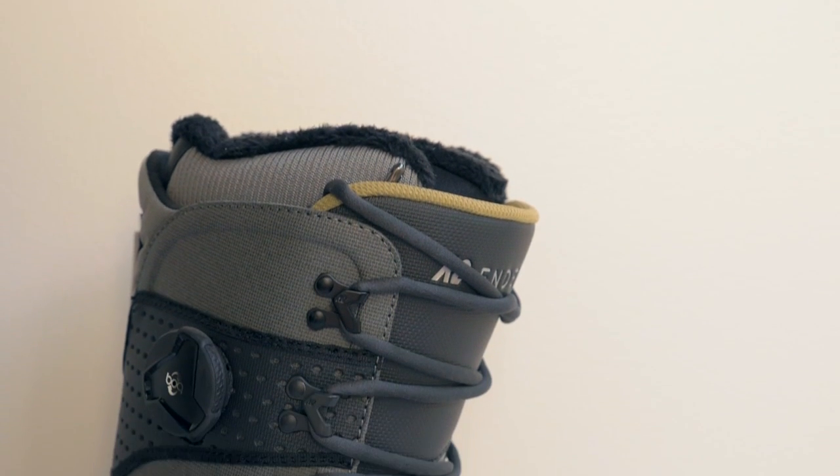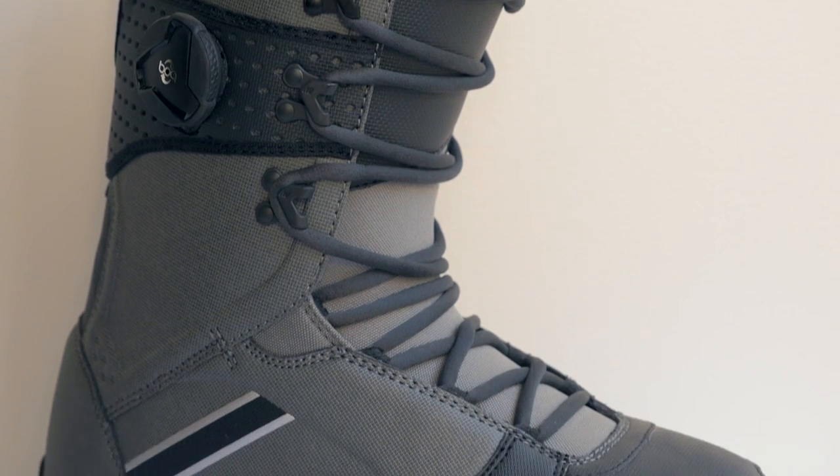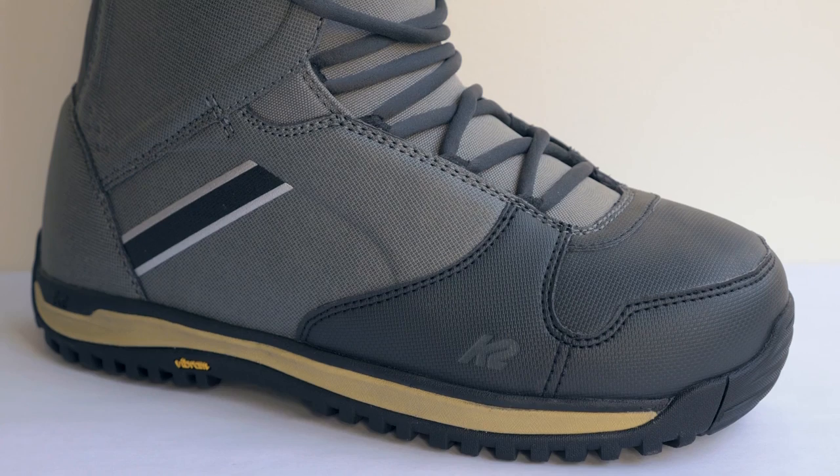It has the analog feel of a traditional lace, but still a very solid heel hold mechanism with the Boa Conda device that uses a Boa reel to tighten the liner. We paired that with a Vibram outsole for long-lasting durability and grip.